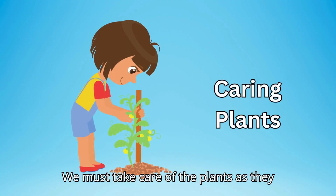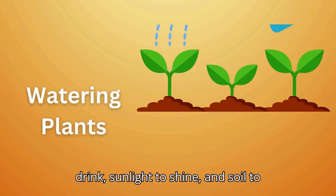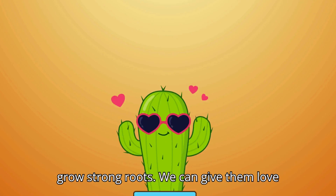We must take care of plants as they need our help to grow. They need water to drink, sunlight to shine, and soil to grow strong roots. We can give them love and care.